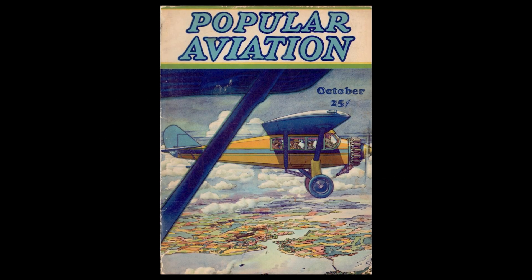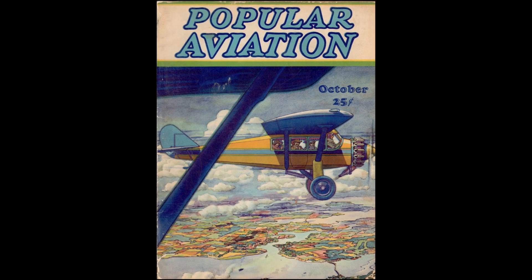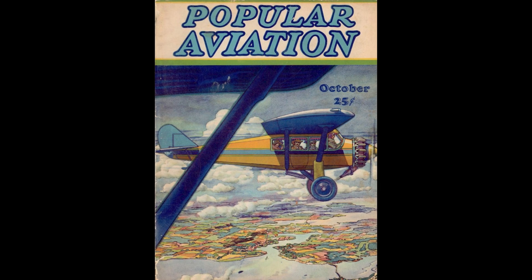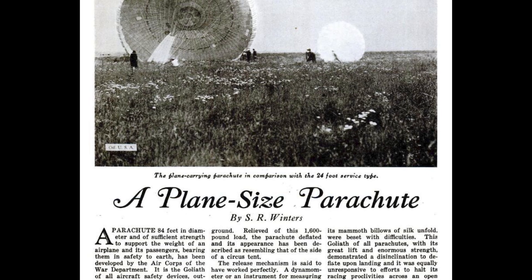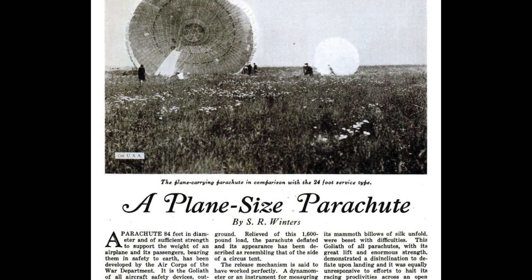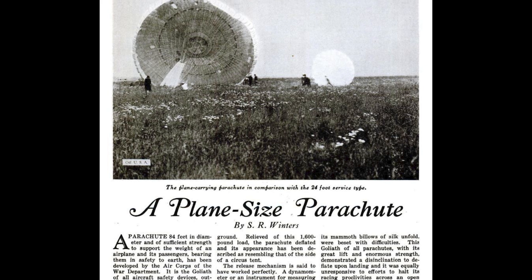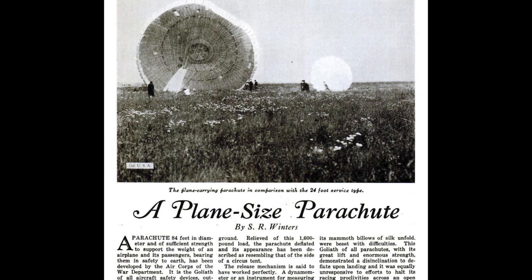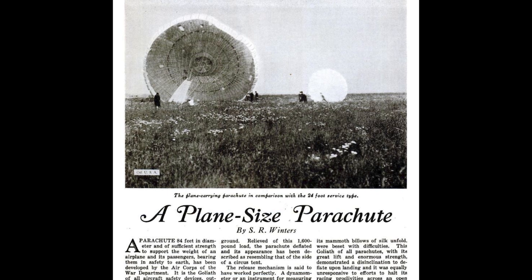I was flipping through an old issue of Popular Aviation from 1928 — just another relaxing evening activity — and I came across an article titled 'A Plane-Sized Parachute.' I thought maybe it was about big parachutes for cargo drops, like jeeps or a crate of rations. But nope — turns out they were seriously testing an 84-foot parachute meant to bring down an entire plane with passengers intact.